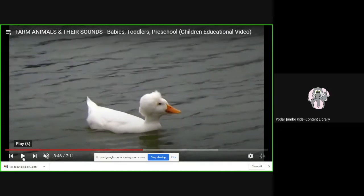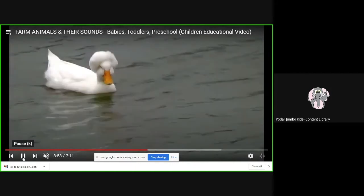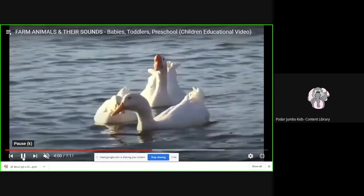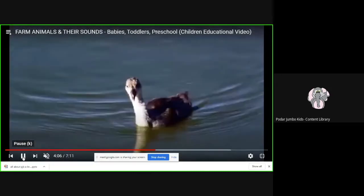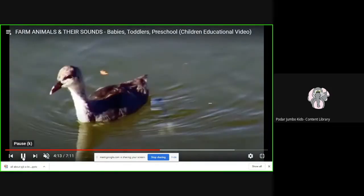Quack quack. Now let's see who is coming next. Do you think it's calling its mama? And here is the mama duck and daddy duck — see how they are swimming in the water. And here comes the baby gooseling again. Do you think it's looking for its mama?